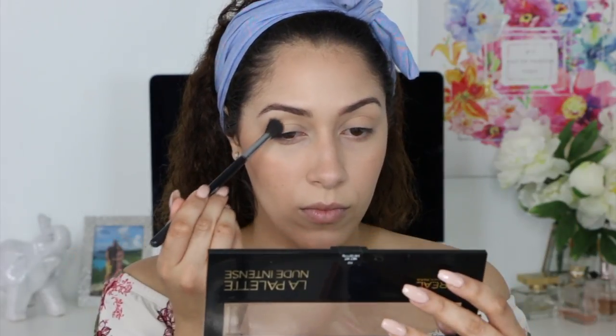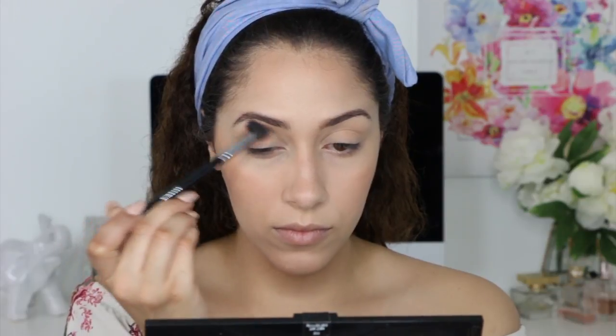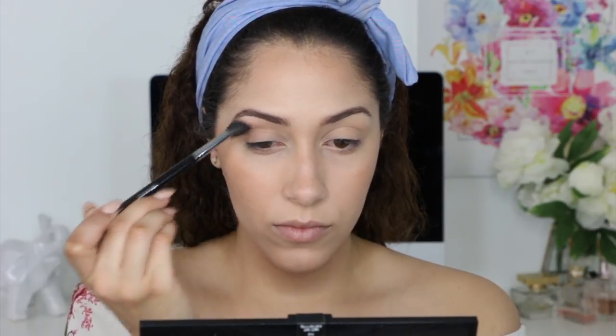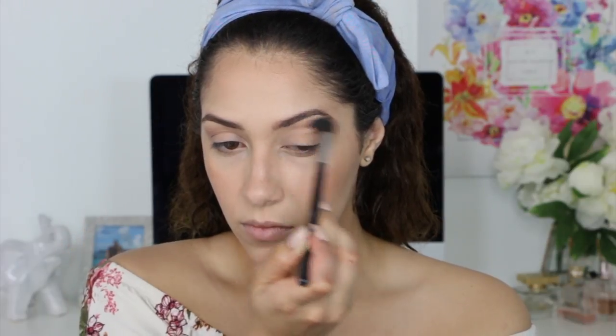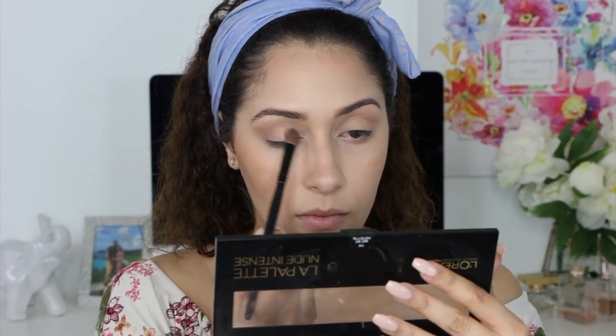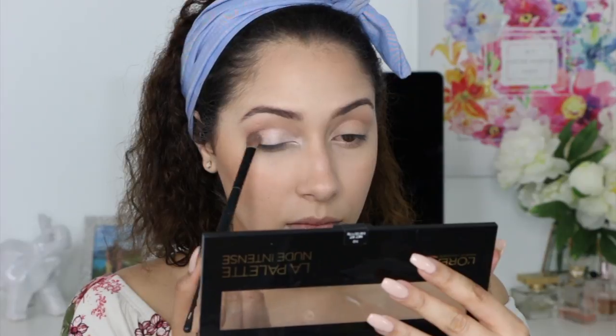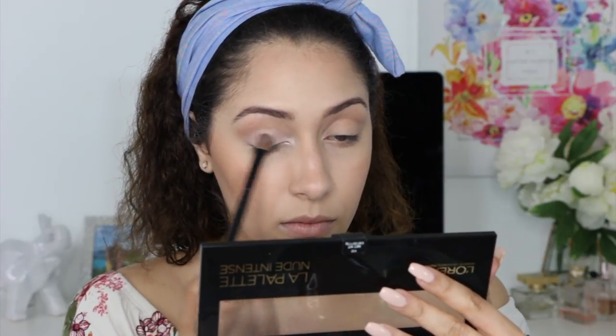To prime my eyes for eyeshadow, I will be using the Milani eyeshadow primer. For eyeshadow, I will be using the L'Oreal La Palette in Nude Intense. A little trick: if you ever want to intensify an eyeshadow shade or a highlight, spray it with a little bit of rose water or coconut water — it gives a more consistent shade that looks brighter and more intense.